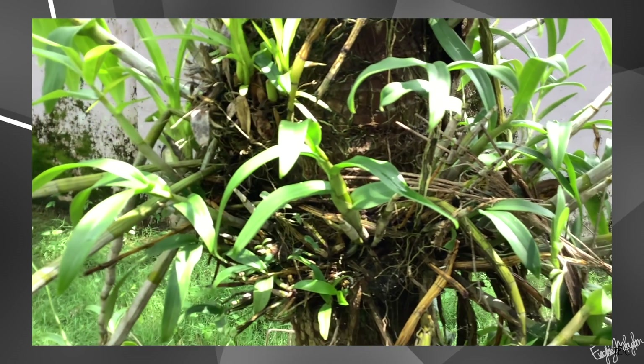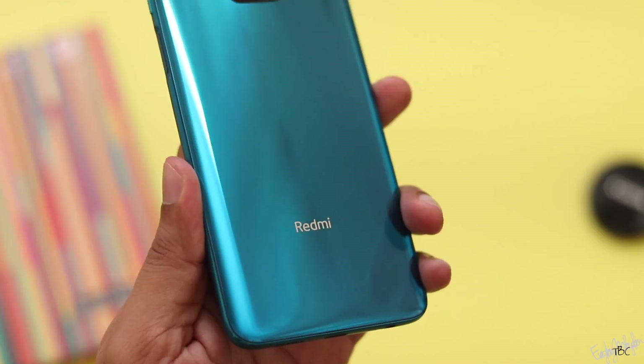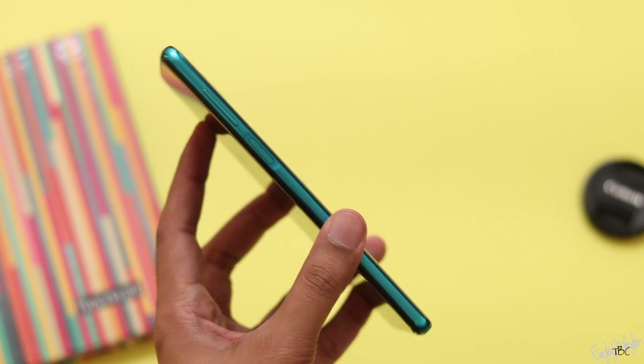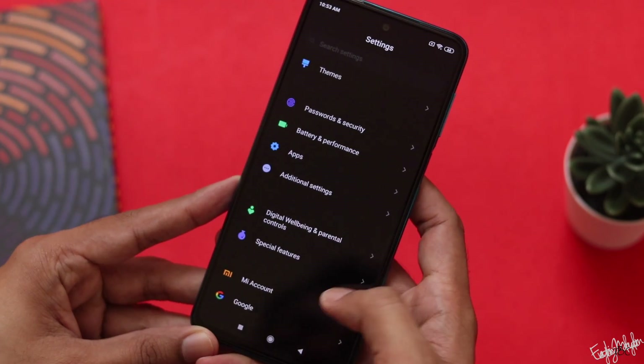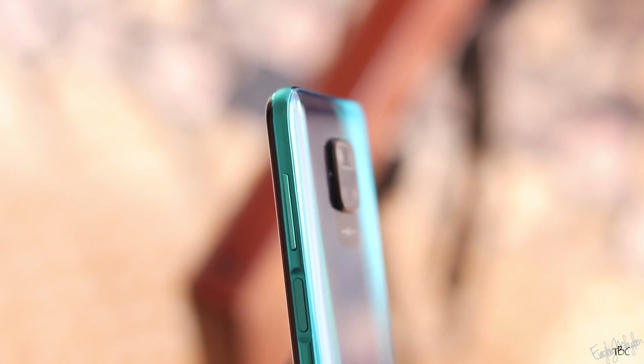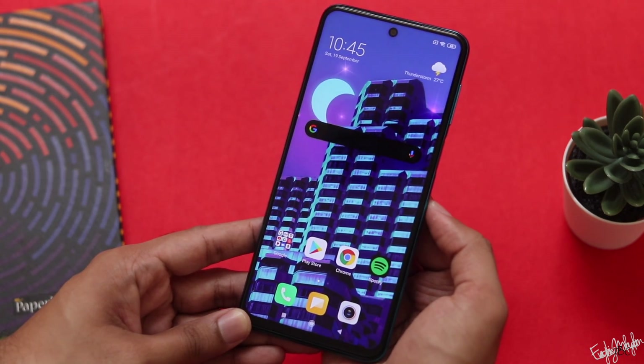In terms of connectivity, this phone has Bluetooth 5.0, dual-band Wi-Fi, NFC, and all the standard sensors. The fingerprint scanner is on the power button — it is a good, accurate, and fast fingerprint scanner.